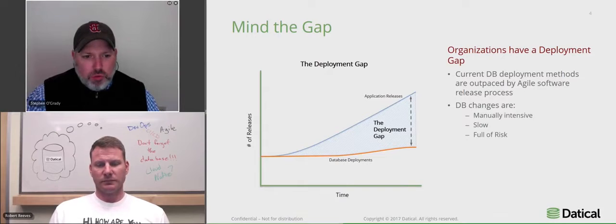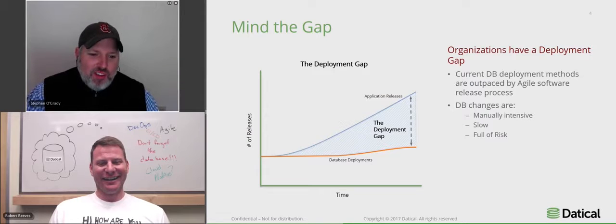We want to bring in DBAs. We want a more inclusive organization. But we're talking about dollars and cents as well — we're not going to be able to get our software out until we solve this bottleneck around the database. It's just amazing that the application development process looks nothing like it did ten years ago, certainly fifteen years ago. The database process looks pretty much the same. That's actually an unintended segue to the deployment gap.